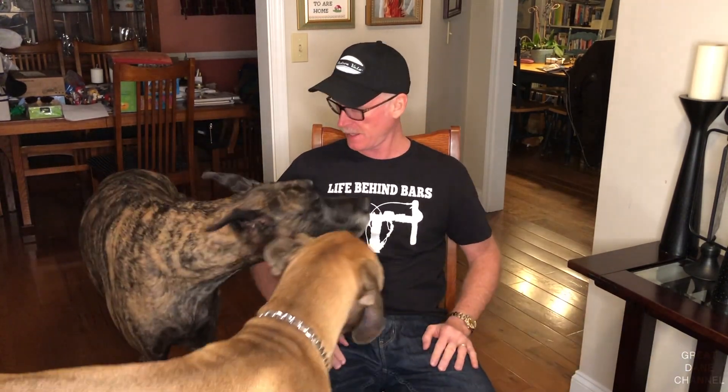All right, this is a camera check. Let's see how we're doing. Finn, right on cue. Finn's come in. We're going to talk about collars today and some interesting learnings that I had.